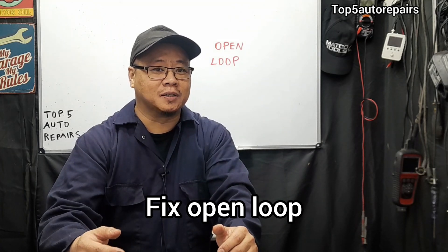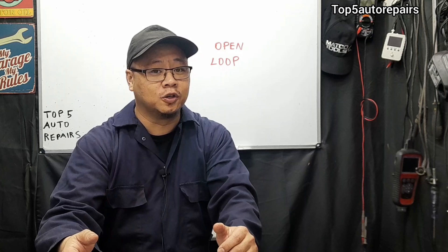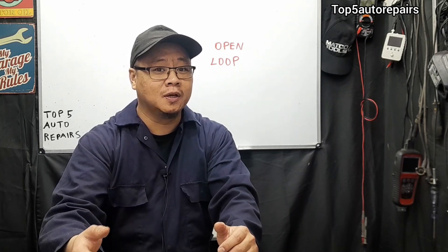Welcome back to Top 4 Repairs. If your vehicle is stuck in open loop and it won't go into closed loop when the engine is warmed up, I'm going to tell you guys the reason why.